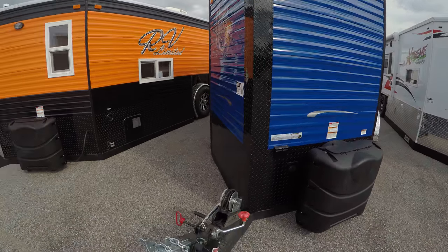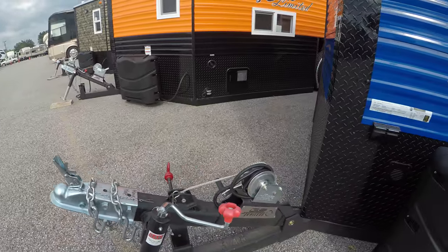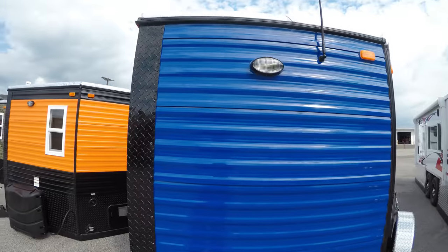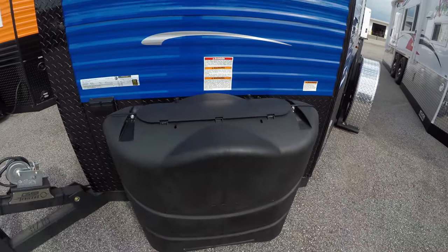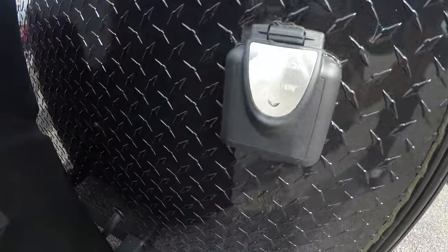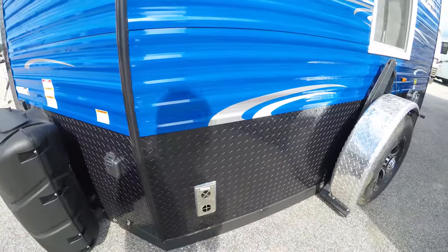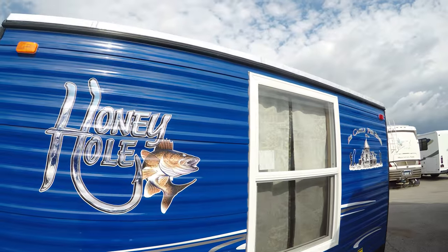All right, two-inch ball on this 6½ by 10. Weighs 2,100 pounds dry, so nice and light for you guys that want to get out on the early ice. Two propane tanks with a black cover, 30-amp service power cord hookup, nice black diamond guard on the bottom, great royal blue color.